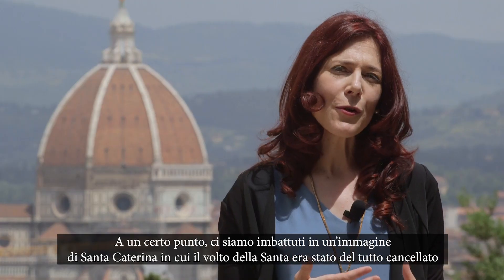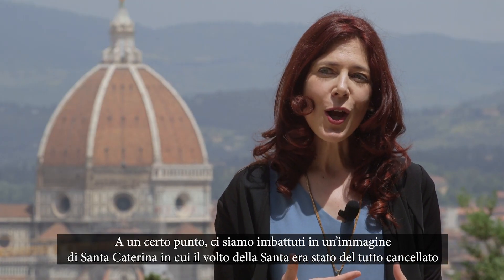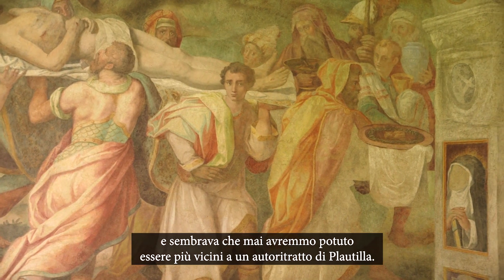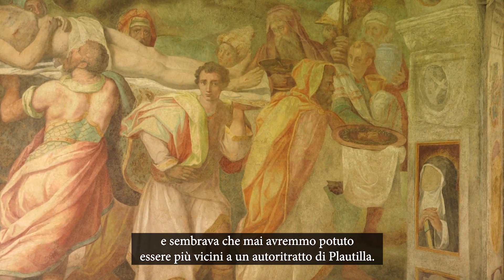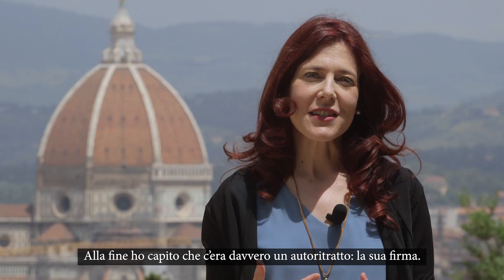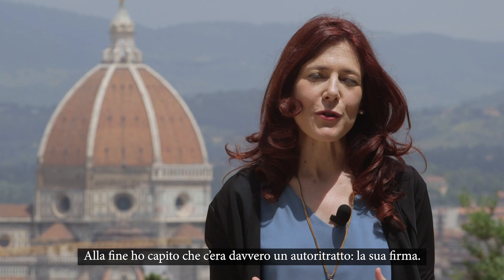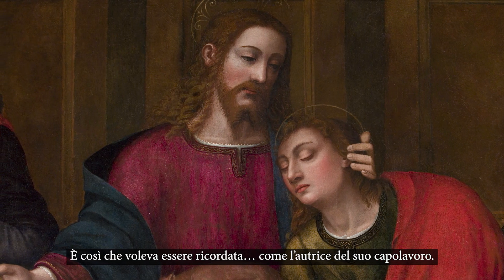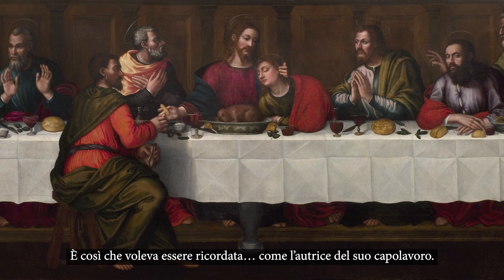At a certain point, we came across an image of St. Catherine, where the saint's face had been completely erased, and it felt like that was the closest we were ever going to come to a self-portrait of Plautilla. In the end, I realized that she does have a self-portrait — it actually is her signature.